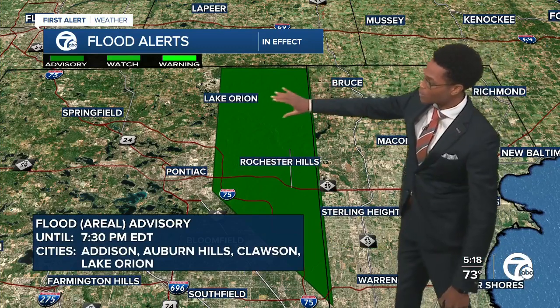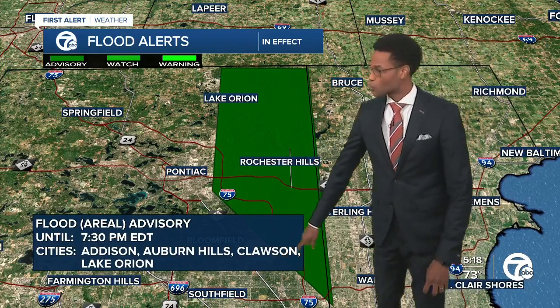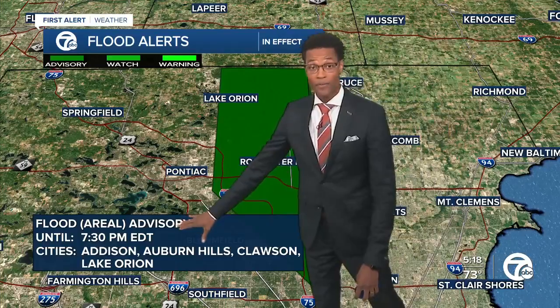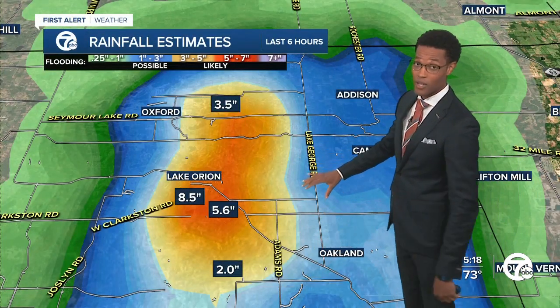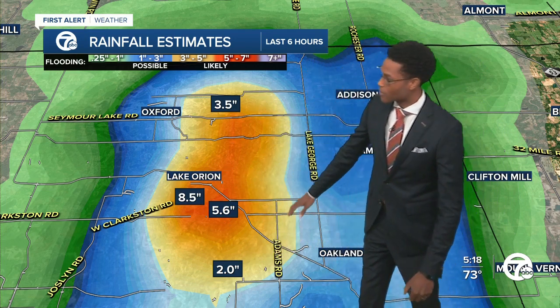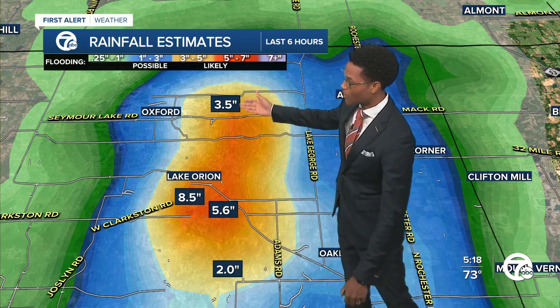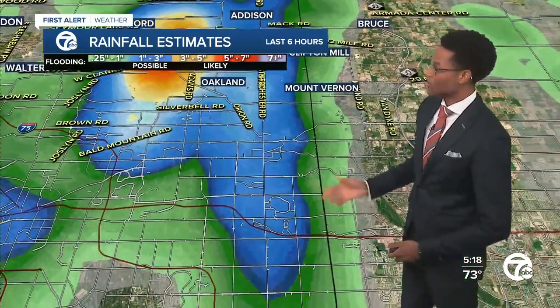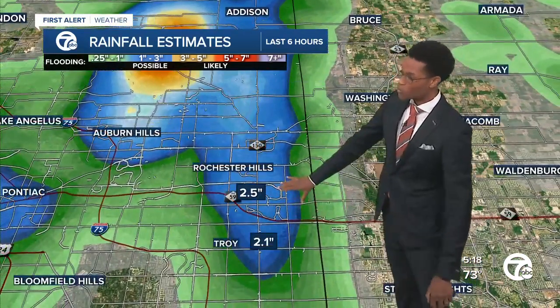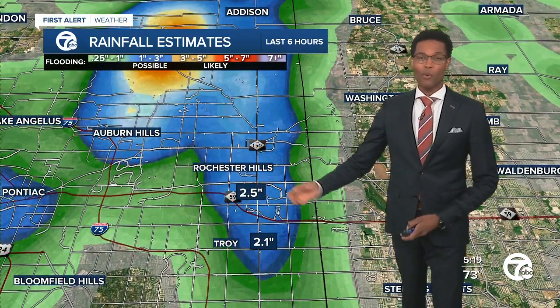This is in northeastern Oakland County, from Lake Orient to Rochester Hills, extending as far south as Troy. An areal flood advisory stays in effect until 7:30 p.m. because they picked up rainfall in excess of six inches. Some radar estimates showed eight inches of rain — still waiting to get some ground truth on this. Notice the orange bullseye we have here: on the very fringe, about two inches of rain; at the top, around three and a half; but right in the middle near Lake Orient, around six to eight inches of rainfall estimated by the radar. And pretty close to two and a half to three inches around Rochester Hills, with reports of flooding on the roadways and even some cars that have stalled out, based on images I'm seeing on social media.